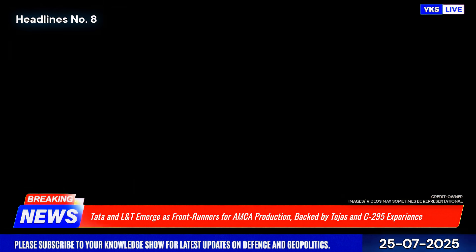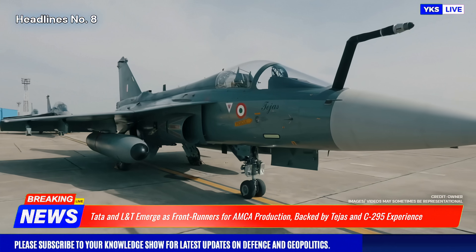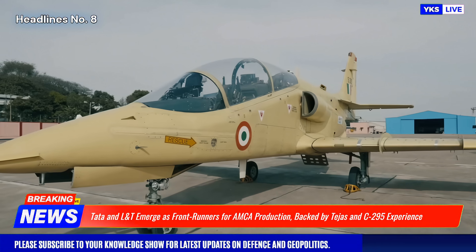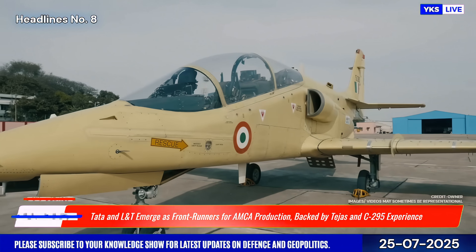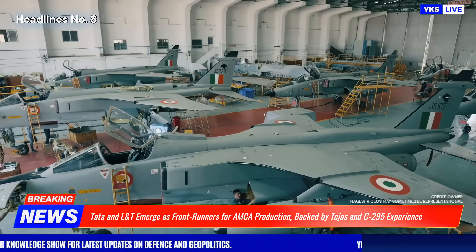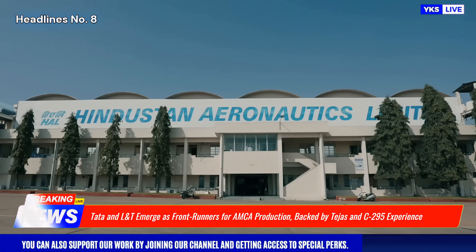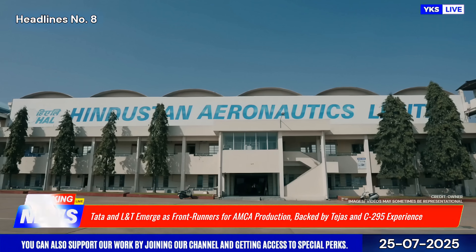The SPV model is expected to allow HAL to focus on R&D and flight testing, while the private partner takes the lead in large-scale manufacturing. A final decision is expected soon, as India aims to begin prototype rollout by the late 2020s and operational induction in the early 2030s.